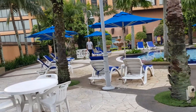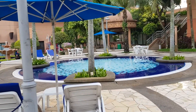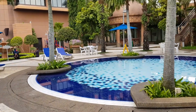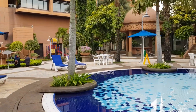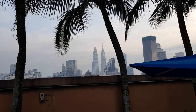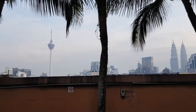Here you can see the sitting area. The view from here is marvelous — you can see the KL Twin Towers and the KL Tower.